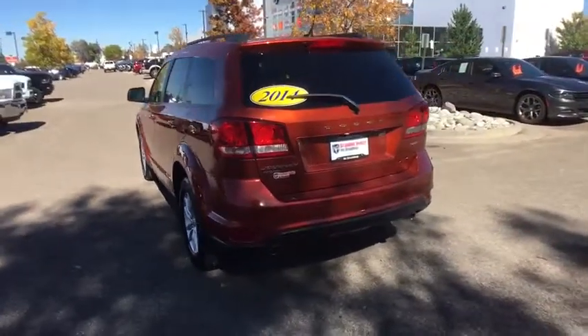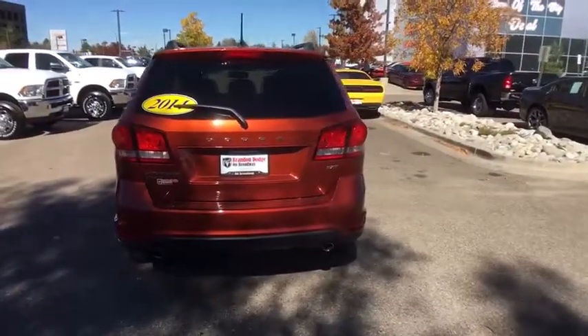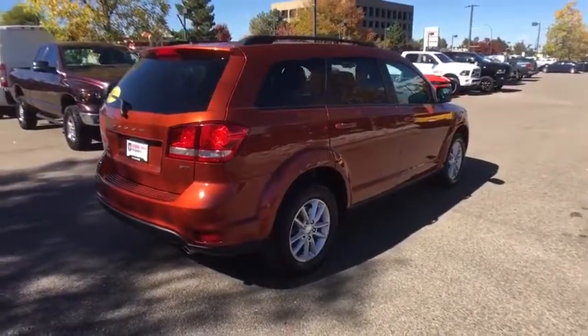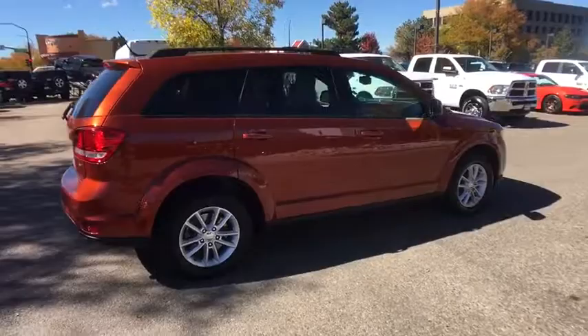This vehicle has less than 35,000 miles. Here are some of this vehicle's great options: traction control, all-wheel drive, cruise control, compass, fog lamps, power windows.